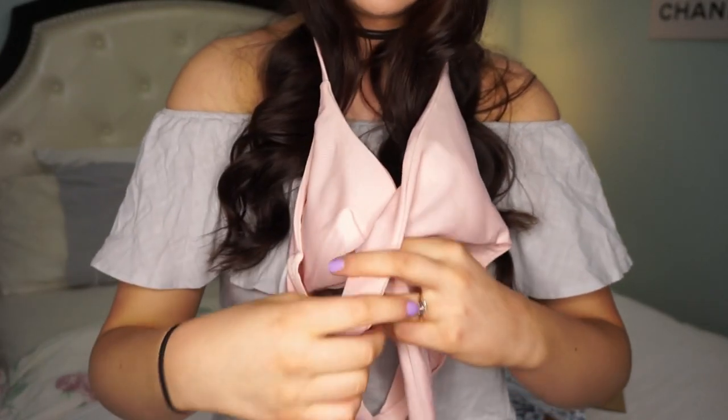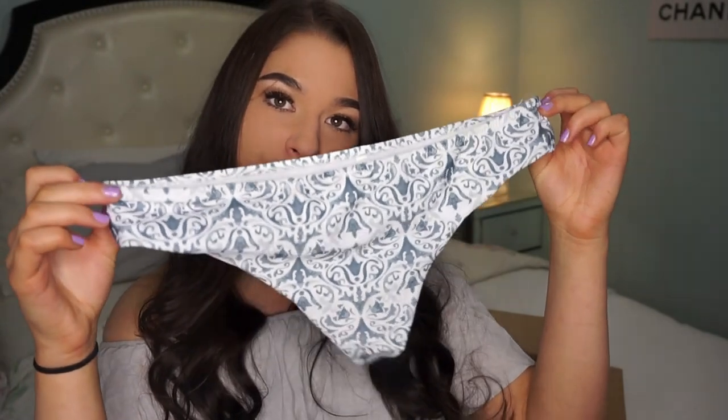Then we have this bikini — it is really confusing, so I will insert the pictures. You wrap it around like this and tie it like this, though obviously it doesn't look right when it's not on. The quality is so nice. I left the padding in this one — I took the padding out of a lot of them because I prefer the look without it. The bottoms were a tiny bit snug but nothing too crazy.